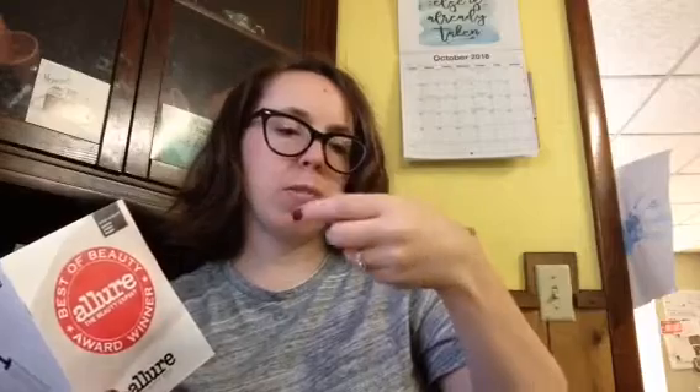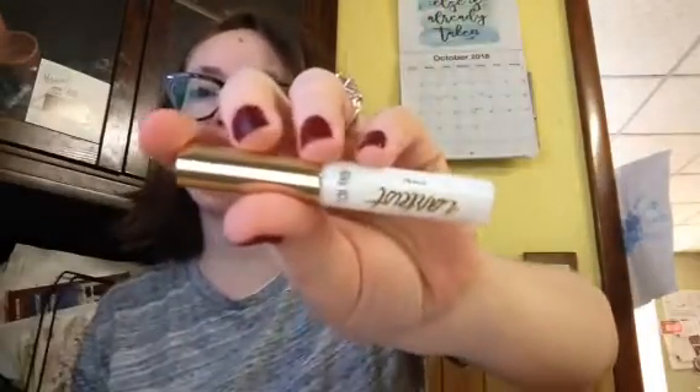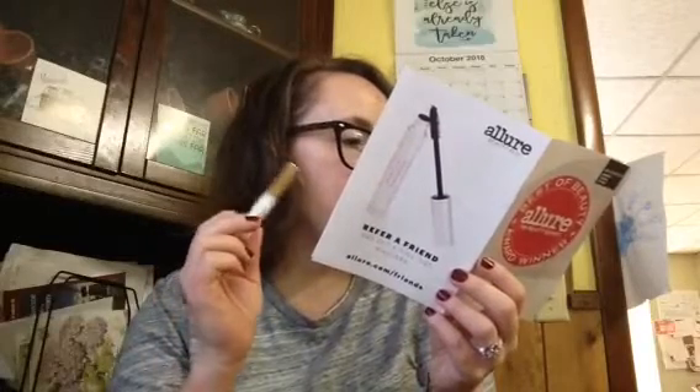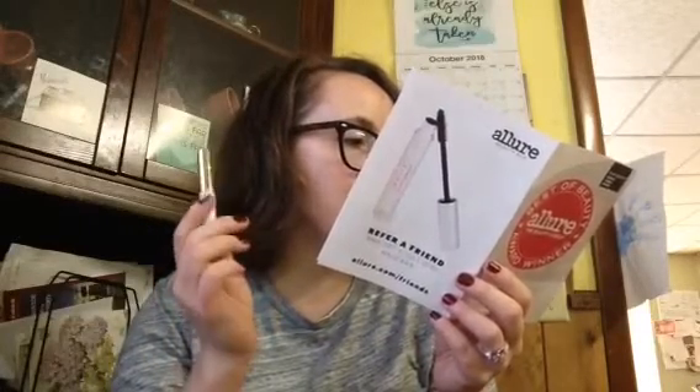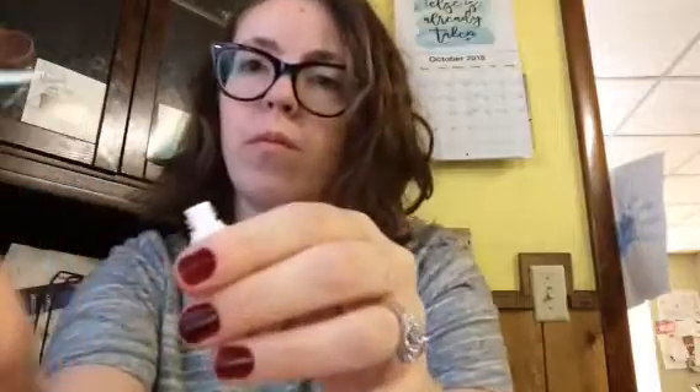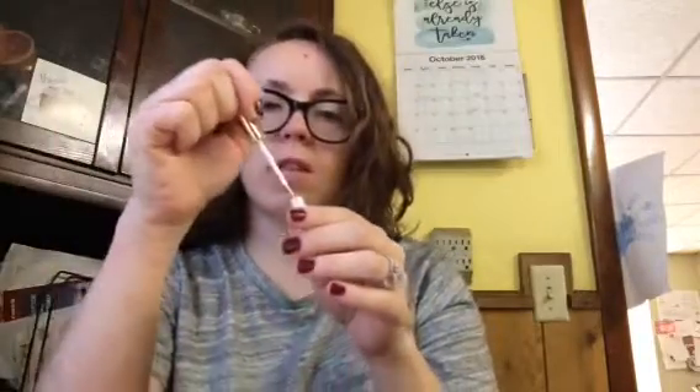They retail for $12. The last thing in the box is also from Tarte — the lash adhesive, which is great. They included the glue to go with the lashes, which is nice for someone like me who doesn't have it — the whole package. The glue retails for $9. It comes in a slim brush applicator rather than a squeezy tube, so you don't end up dealing with too much product.